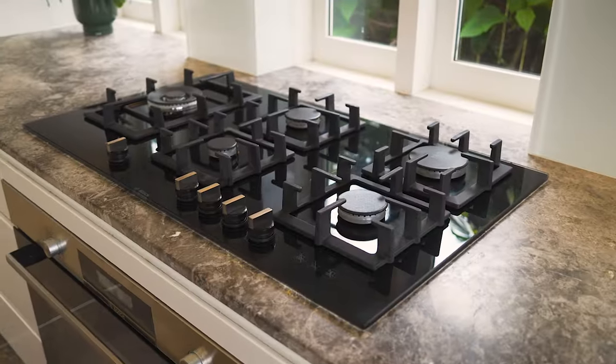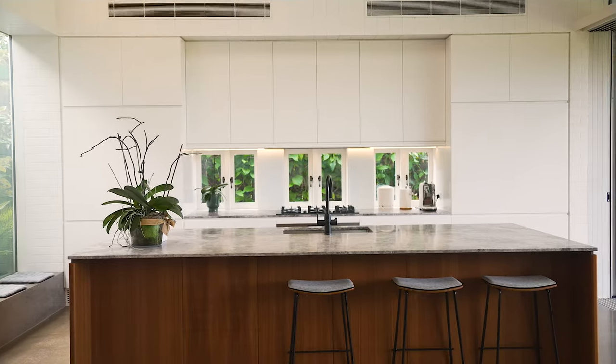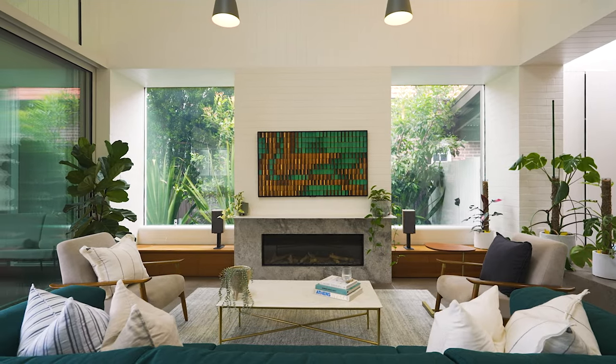There is a true gourmet kitchen with Bosch appliances, an integrated Liebherr fridge-freezer, and a stunning island bench with natural stone finishes. My absolute favorite part of this entire home would have to be this gorgeous open plan living space, embodying the kitchen, living, and dining areas.